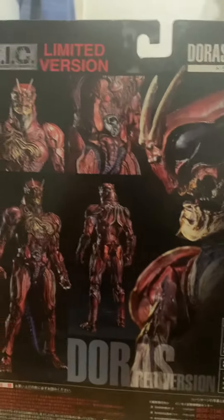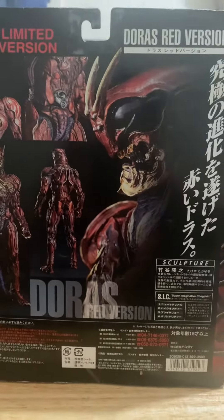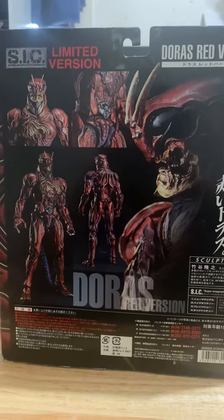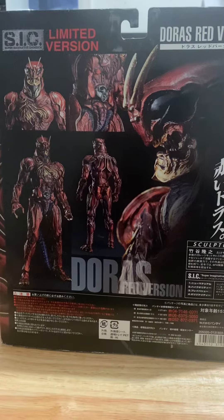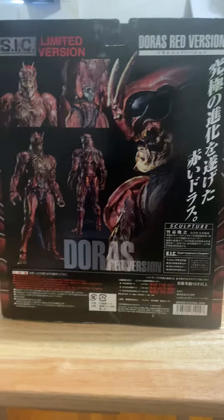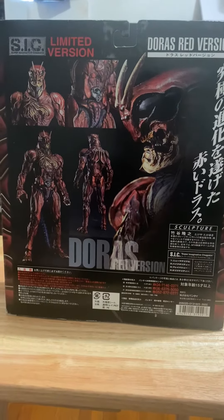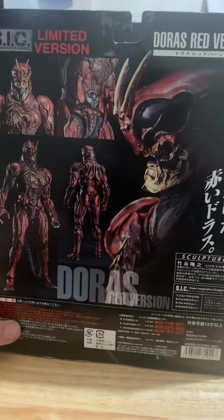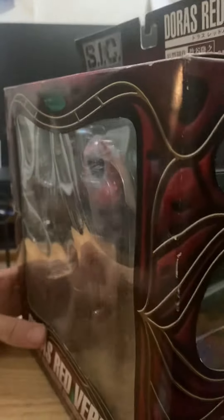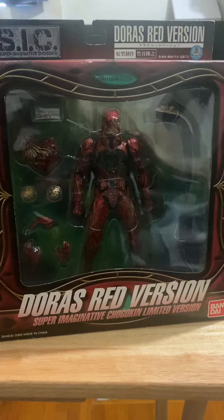This was a limited version that you can still purchase on eBay. This one I think is still available and it's actually pretty cheap — not one of the more expensive ones. Still a cool looking figure. You might still find it on eBay, though it could be a little harder to find. But yeah, here it is — Doras Red Version.